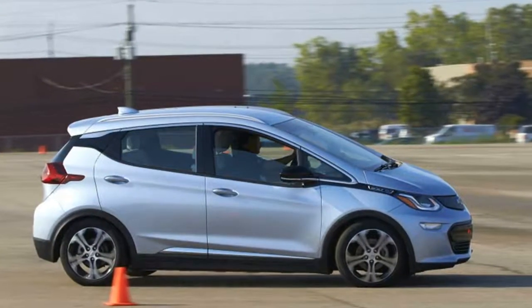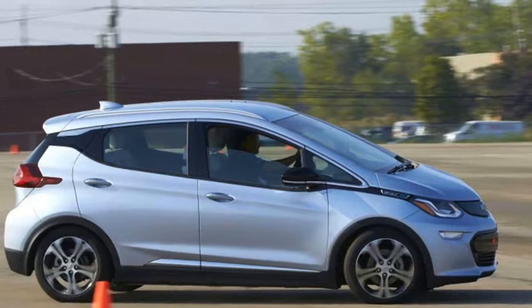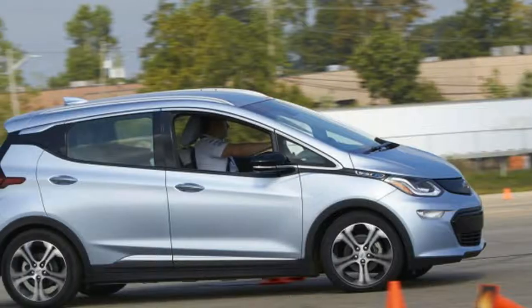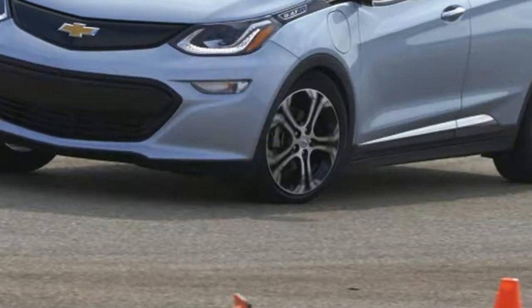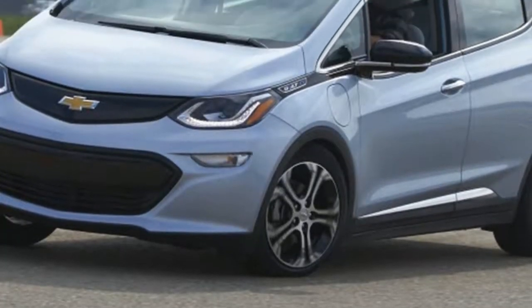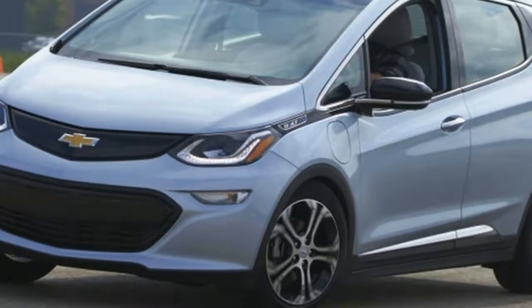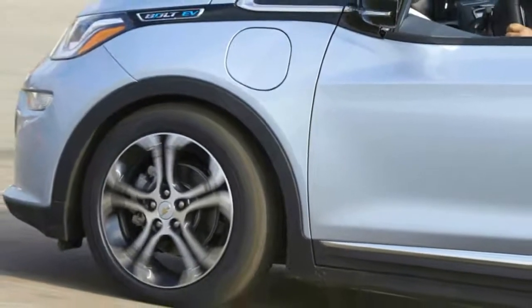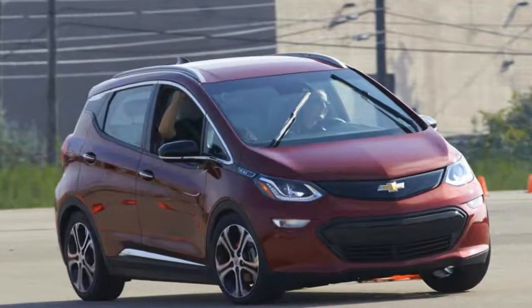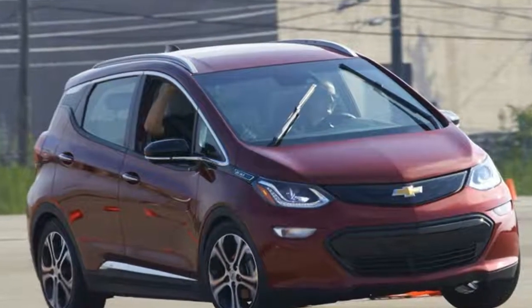The GTI is a relatively conservative car, but compared to the Bolt it's as loud and as obnoxious as a Fox body Ford Mustang with rusty exhaust. I walked away hugely impressed. The GTI was still faster and more fun, but the Bolt EV was enjoyable. Now we just need to convince Chevrolet Performance that a Bolt SS is worth the trouble.